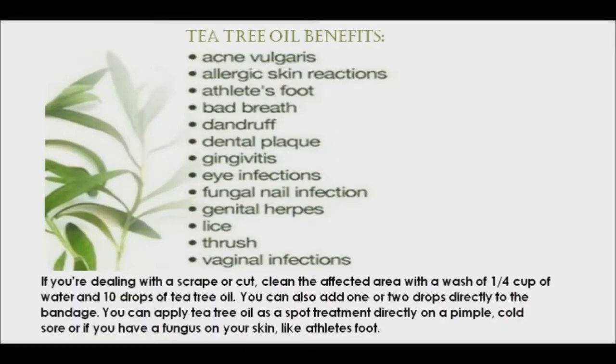Tea tree oil is a good antiseptic. It helps to prevent infections, fungus, and bacteria from getting in and making a small scrape a bigger problem. Before you start using tea tree oil, do a little patch test to make sure there's no reaction, as some people can be sensitive. If you're dealing with a scrape or cut, clean the affected area with a wash of a quarter cup of water and ten drops of tea tree oil. You can also add one to two drops directly to the bandage. Tea tree oil can also be applied as a spot treatment directly on a pimple, cold sore, or a fungus on your skin like athlete's foot.